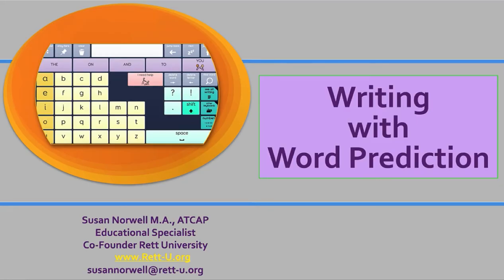Hi, I'm Susan Orwell from Rett University, here to do a short lesson on writing with word prediction.